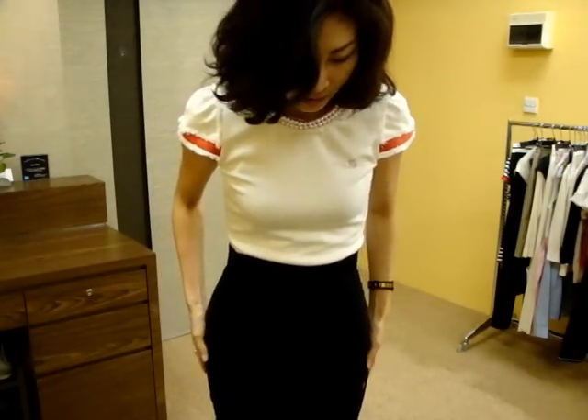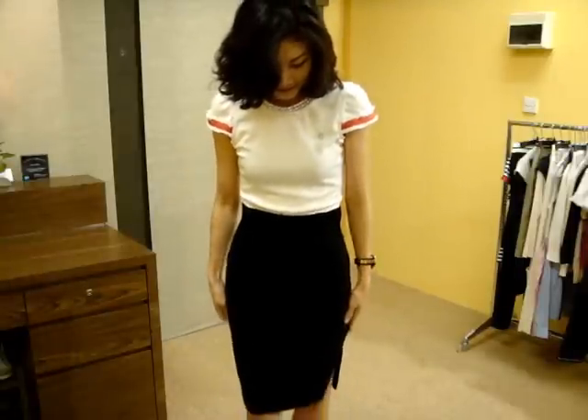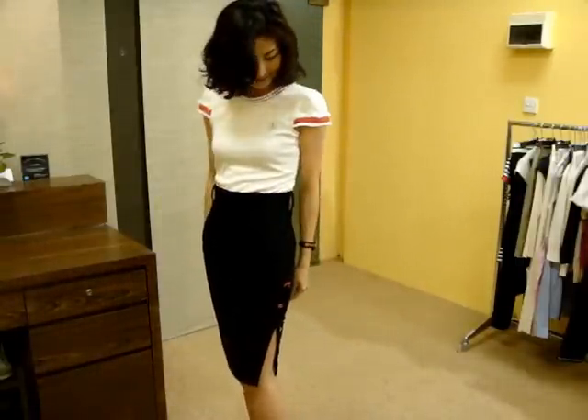It is just a lovely design. And I am matching with my favorite high waist pencil skirt like this. So, it is a beautiful blouse.